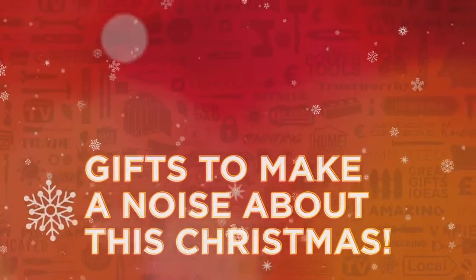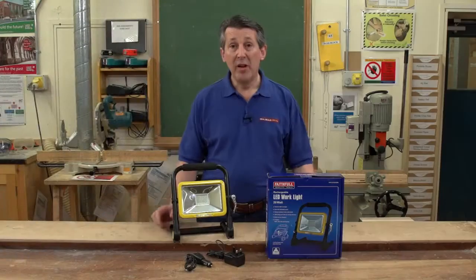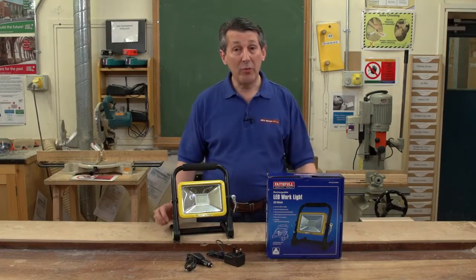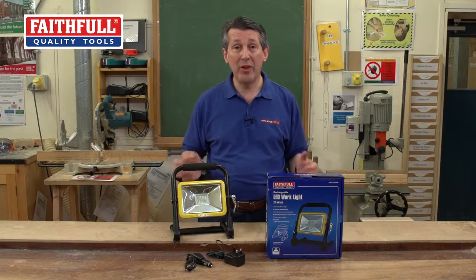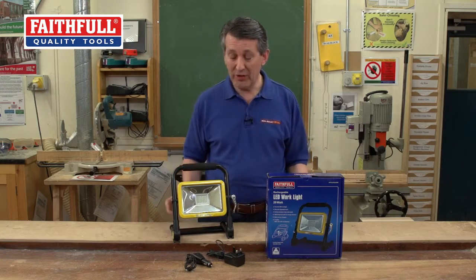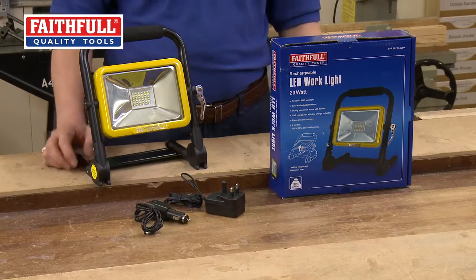Gifts to make a noise about this Christmas from Real Deals For You. Faithful Sight Lighting have a comprehensive range within their current portfolio, but this is something absolutely new. This is the new LED work light, 20 watt rechargeable.